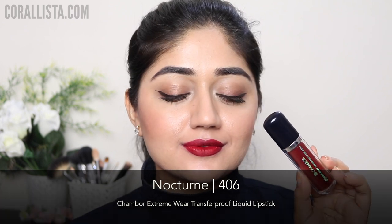Shade number 406, Nocturne, is a deep burgundy color and this is one of my favorites from the range. It's really deep, really rich, very pigmented and looks really nice in the winter season.